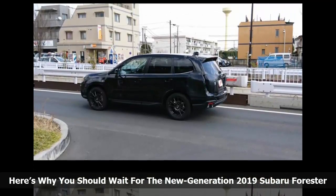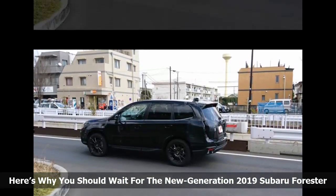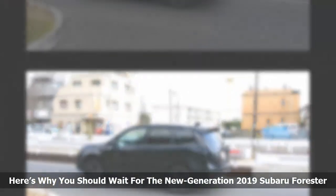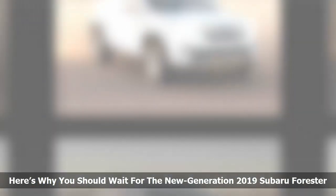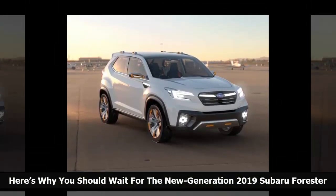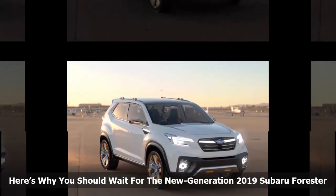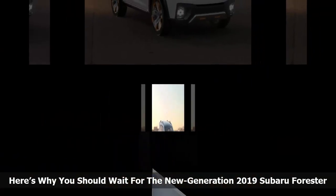Forester is the next vehicle in Subaru's lineup to get a complete makeover with the new global platform, and it will also get a complete drivetrain remodel. If you are thinking about buying a new Subaru Forester, you might want to wait a year. Look for the all-new 2019 Subaru Forester to arrive late next year.